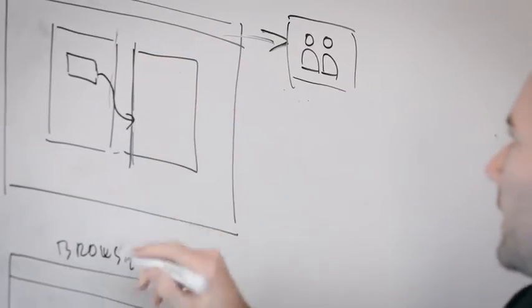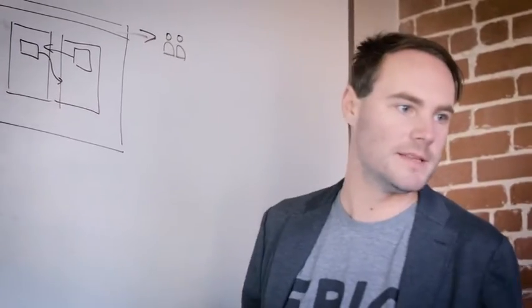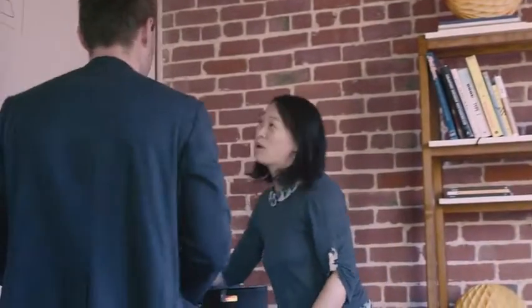So when we started working on XD, we had this idea of designing at a speed of thought. It really is about removing the barrier between you and other people and letting your ideas and visions flow.